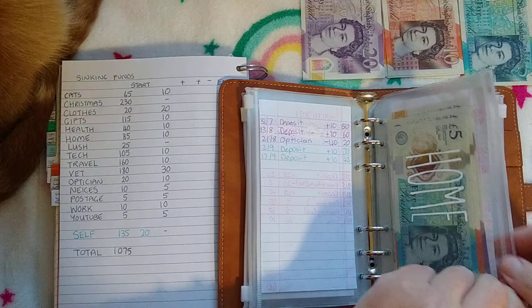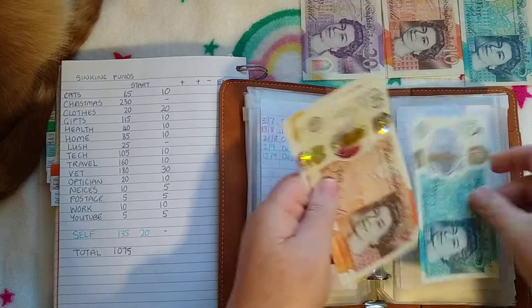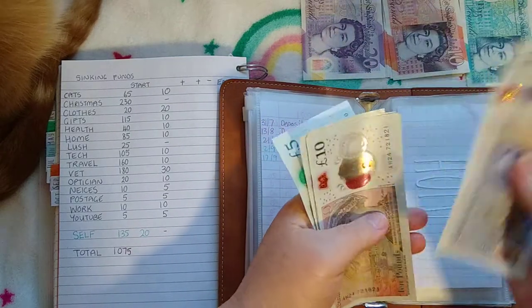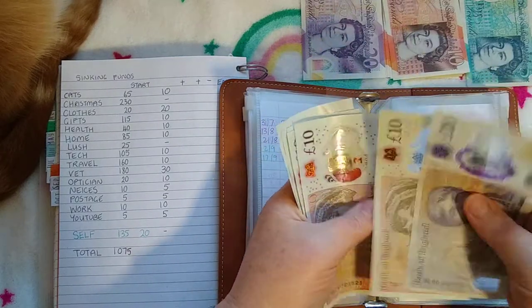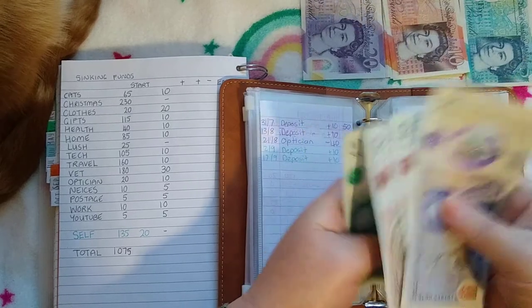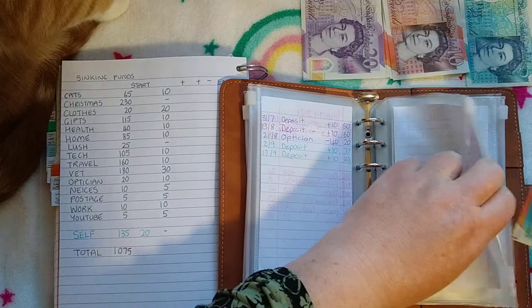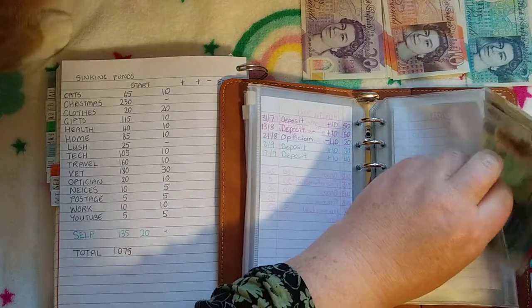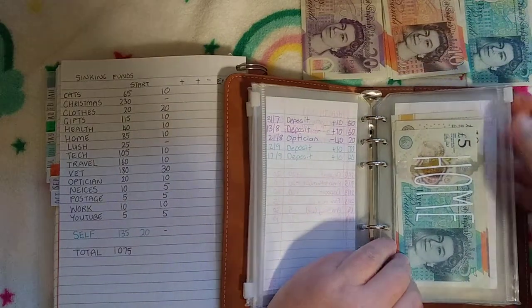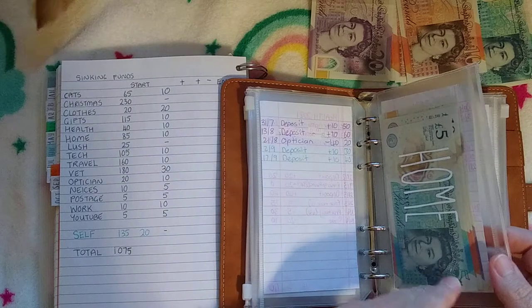Home will be getting £10 also. So now home has £95. There are so many things I really need to buy but I just don't want to spend the money from the envelope. Maybe it will get reduced soon if I actually buy these things I kind of need.